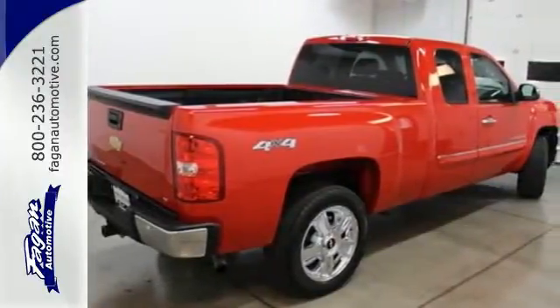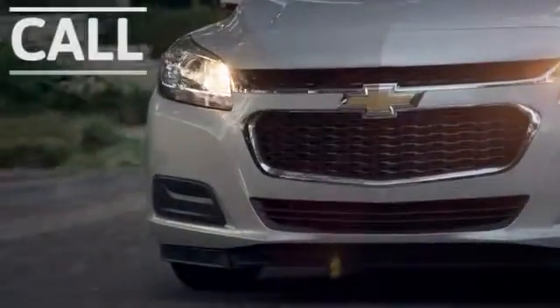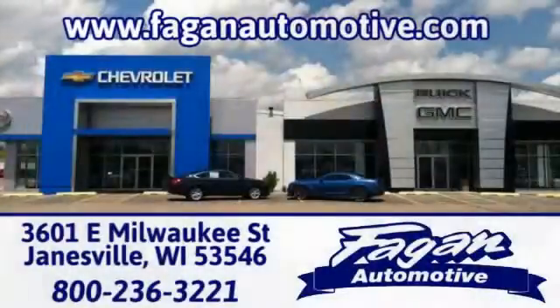Stop in today. Fagan Automotive — why go anywhere else? Call, click, or stop in for a test drive today. We're conveniently located at 3601 East Milwaukee Street in Janesville, Wisconsin.